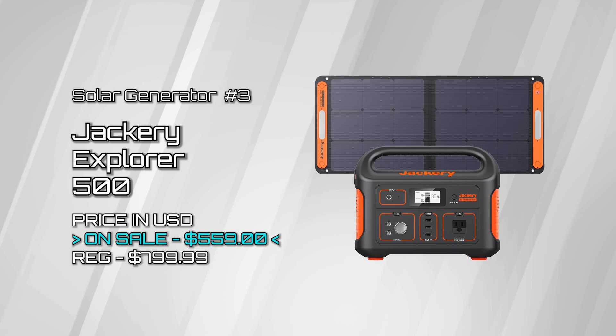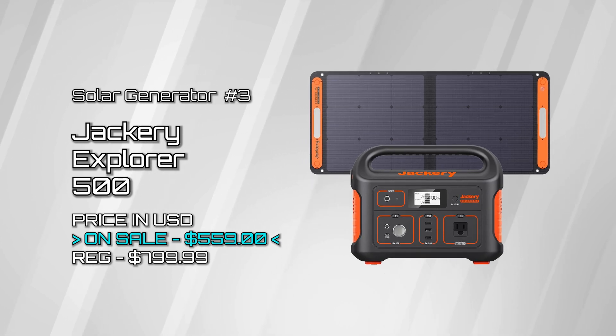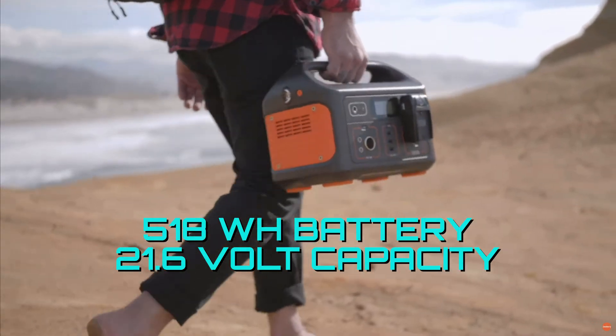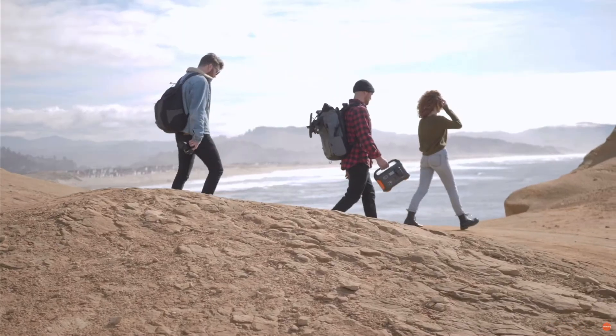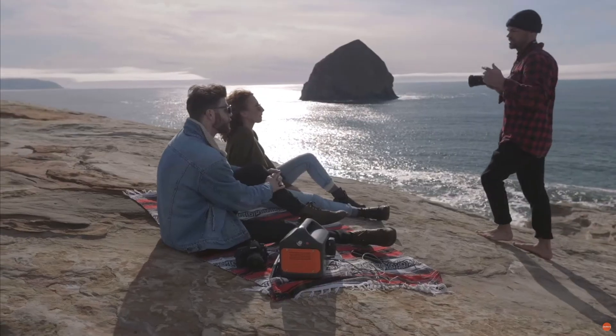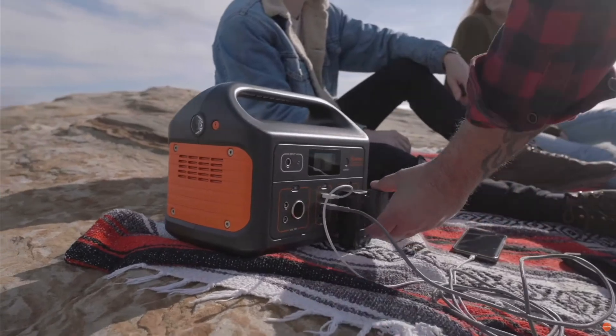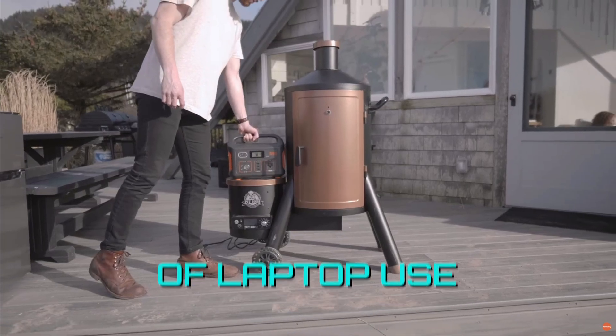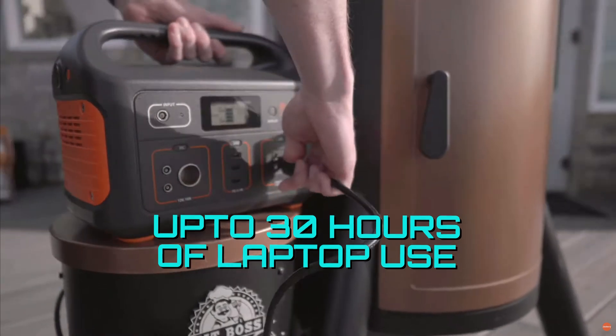Explorer 500 — with a 518-watt-hour and 21.6-volt capacity, it is ready to power many appliances like a mini-cooler, fan, projector, lamp light, and TV. It can charge your personal devices in the double digits and give you up to 30 hours of laptop time.